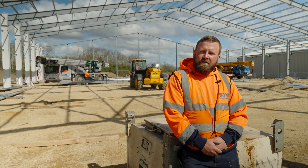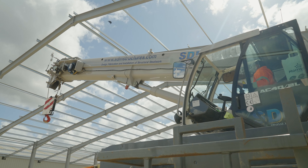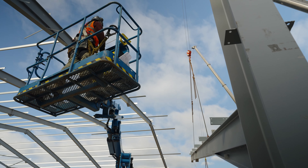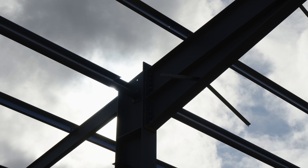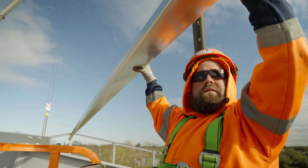Today we're erecting the rafters and the roof purling with two cranes. We've got our own T-Rex 40 tonne and a 35 tonne Cronin crane. We've got six men here today, three of our own machines and one hired cherry picker. We should be finished erecting and cold roll finished by early next week, and the main project will be complete early June.